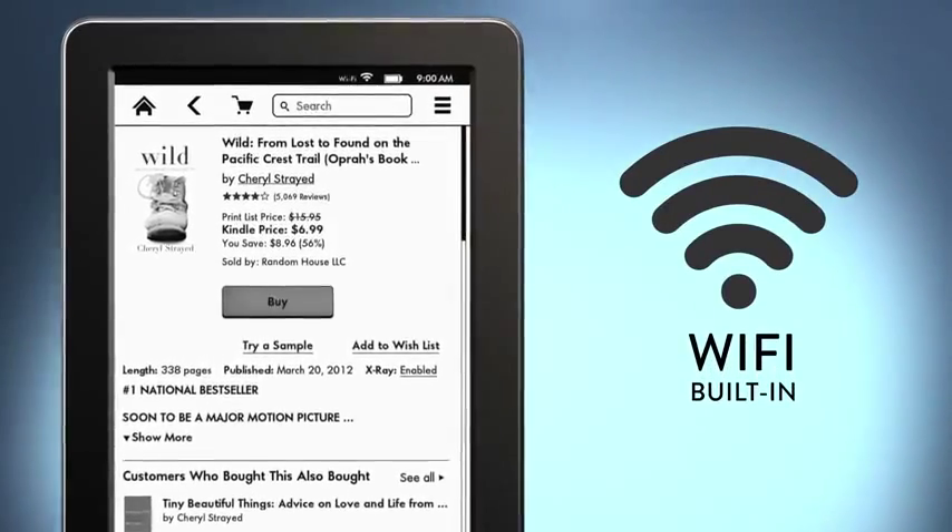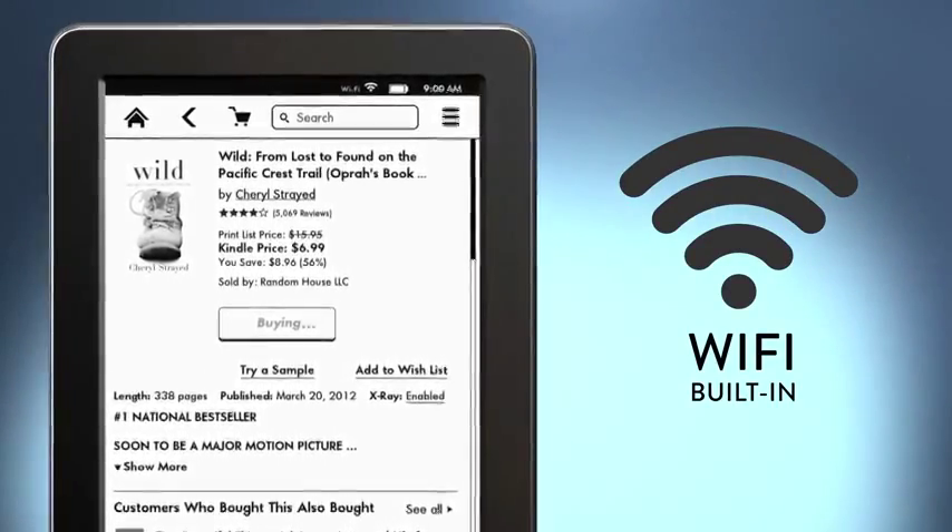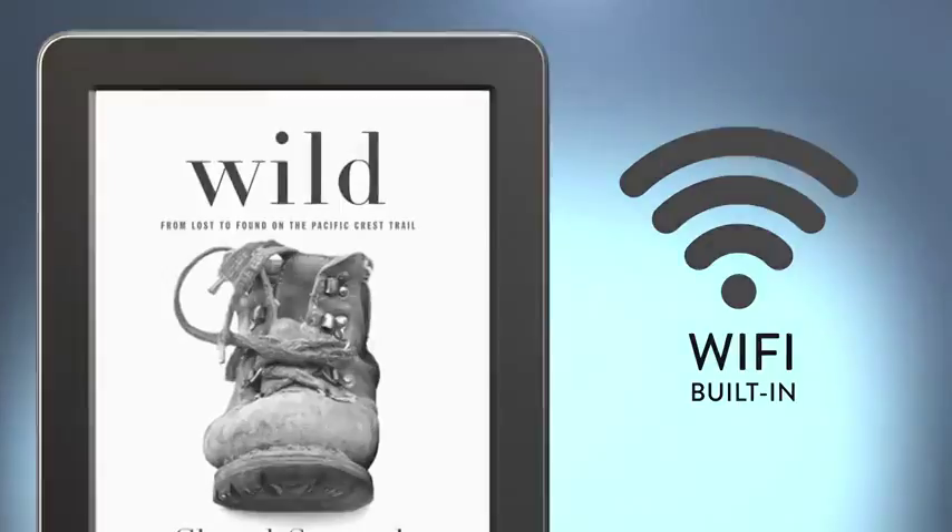When you're ready for your next book, use the built-in Wi-Fi to download one in less than 60 seconds from a massive selection in the Kindle store.